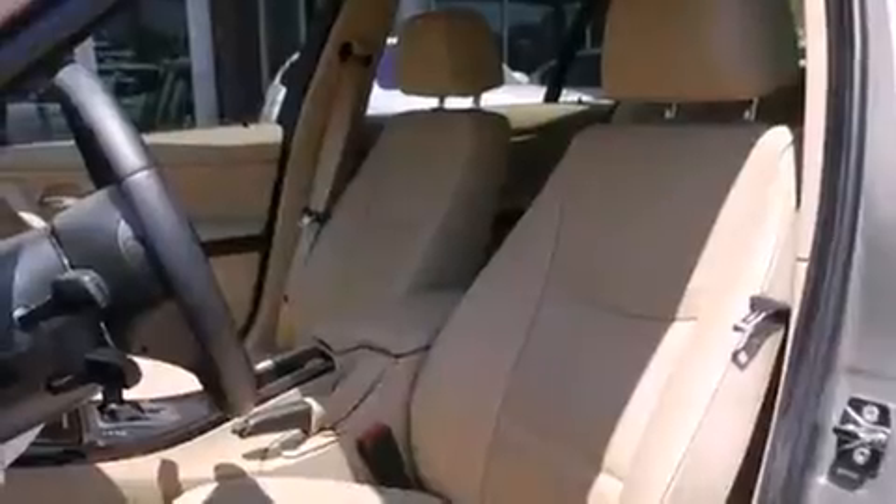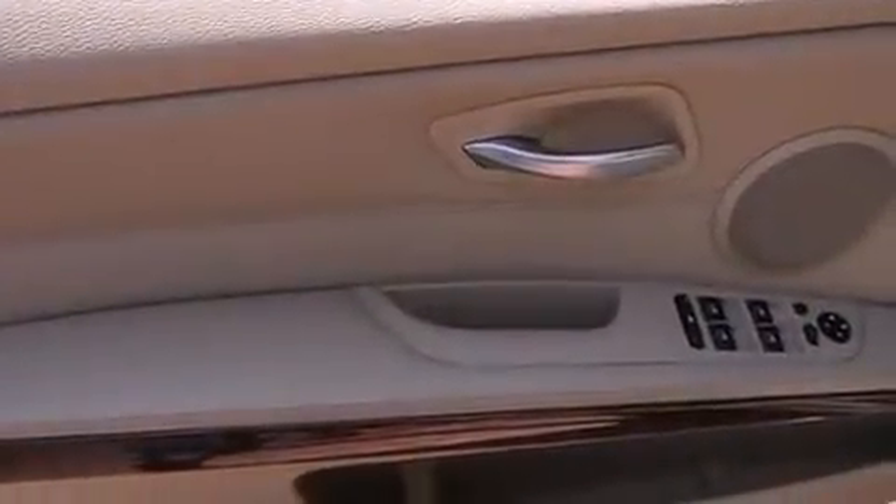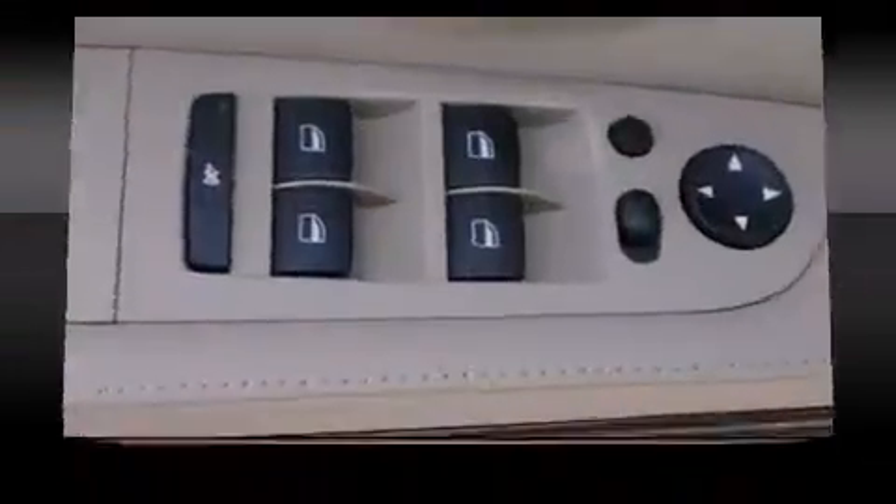BMW prioritized fit and finish as evidenced by leather upholstery, an automatic dimming rear-view mirror, automatic dimming door mirrors, heated seats, and seat memory.